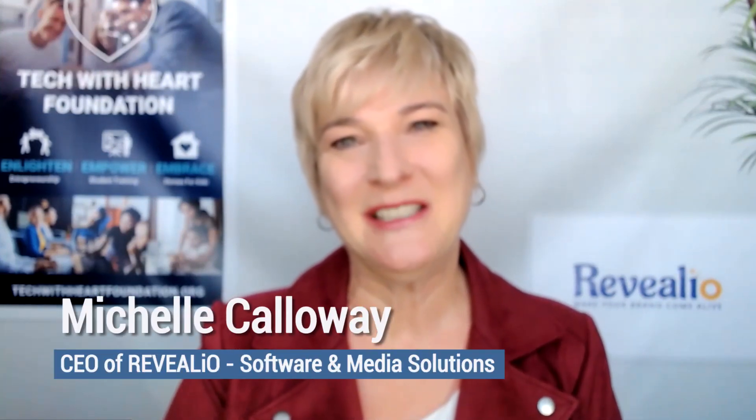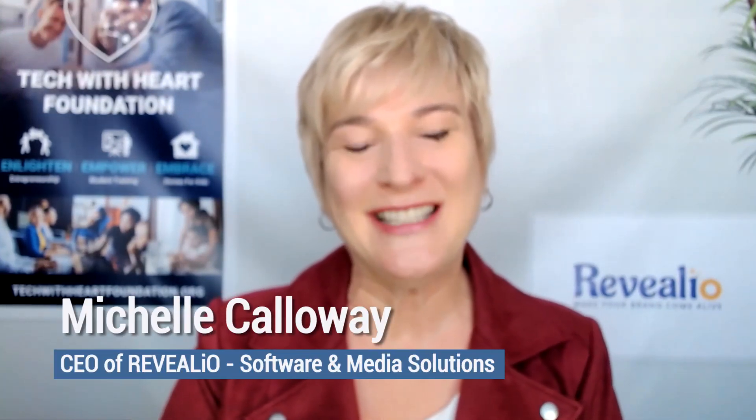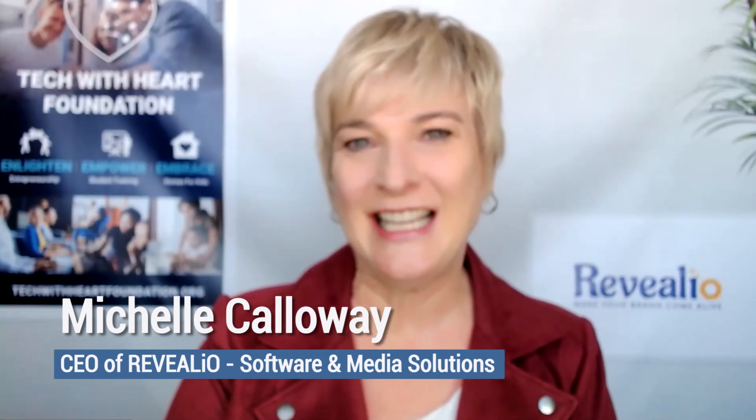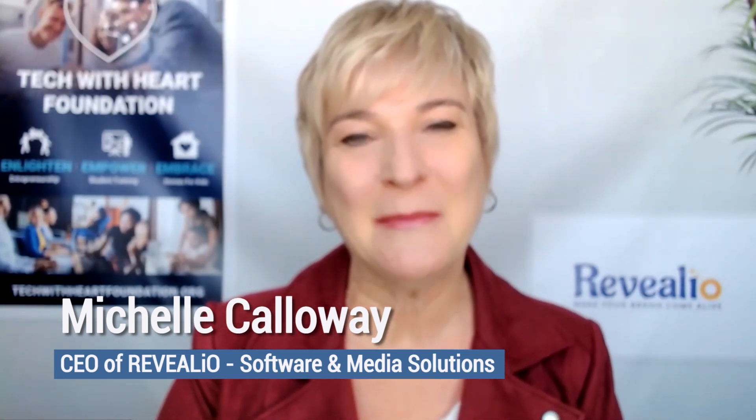Hello and welcome to Tech with Heart. I am your host, Michelle Calloway, and Tech with Heart is all about empowering entrepreneurs to embrace technologies, systems, and strategies that will help them stay competitive in today's rapidly changing digital environment.